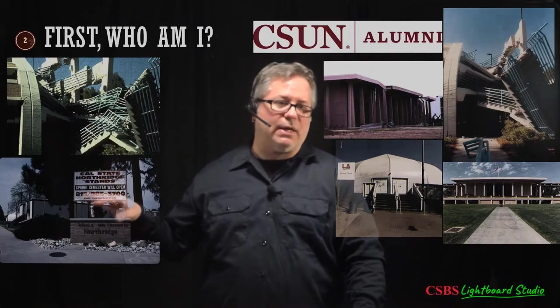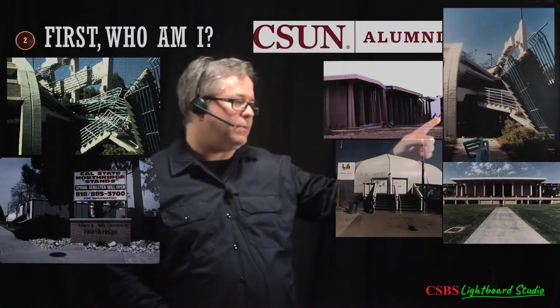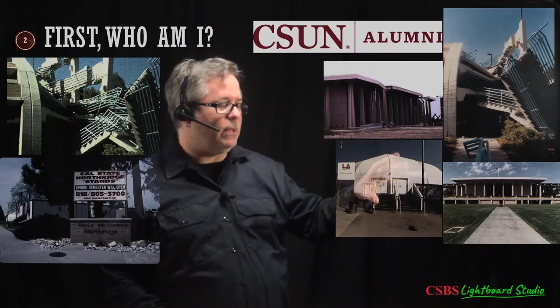The first couple of years I was here, I didn't set foot in a building — every class was in one of these trailers. They were placed on every piece of grass on campus. The air conditioning was terrible; when it was hot, they were like ovens. You can see parts of the library that had collapsed and had to be rebuilt.